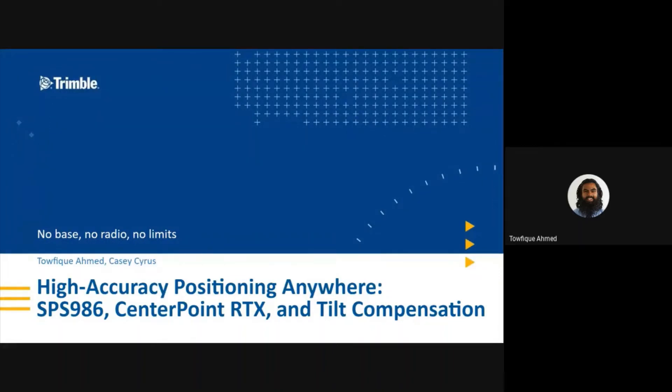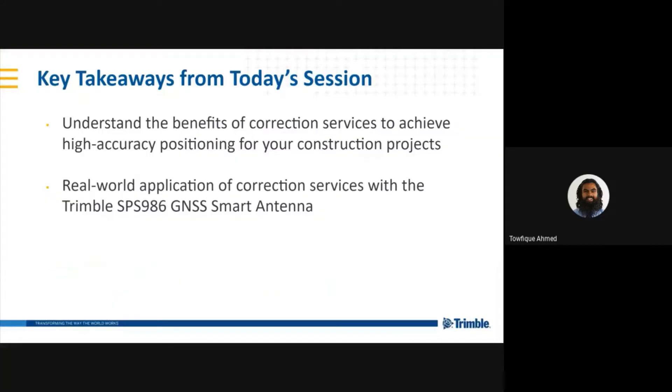Hi, everyone. My name is Tawfiq, and I'm the product manager for Trimble RTX. Today we're going to be speaking about the SPS986 receiver, CenterPoint RTX, and TELT compensation. Combined, these technologies allow you to achieve high-accuracy positioning anywhere. The key takeaways from today's session include understanding key benefits of correction services to achieve high-accuracy positioning, and seeing real-world applications of correction services with the 986 receiver.